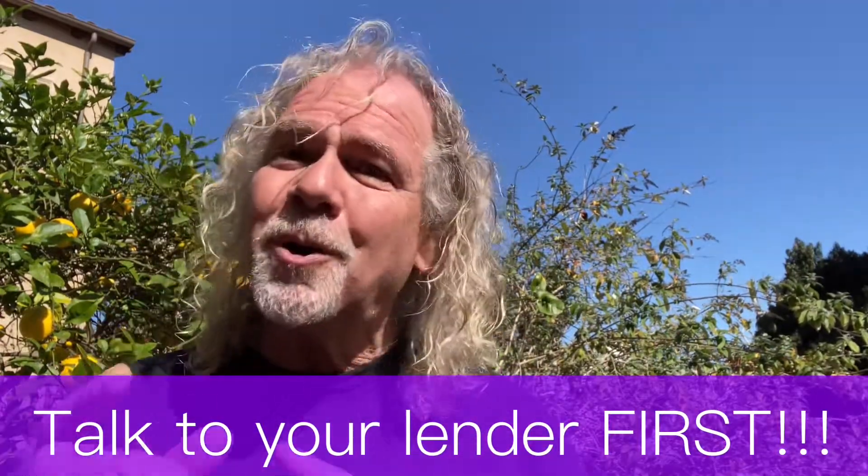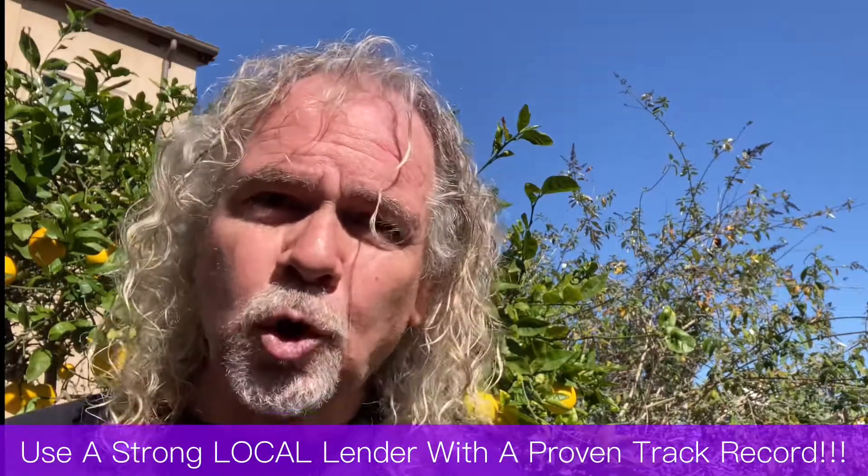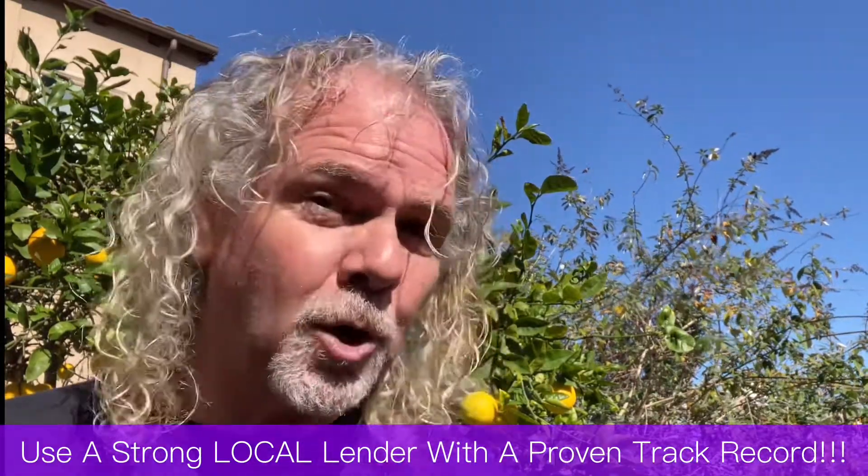Number nine: you can shorten your close of escrow — shorter is better for a seller and will help your offer stand out against others. Again, talk to your lender first and make sure you can shorten it so you don't risk losing your earnest deposit. It's also really important to use a strong local lender who can quickly close loans and has a track record of doing that — no internet lenders, because they can't do anything on time.